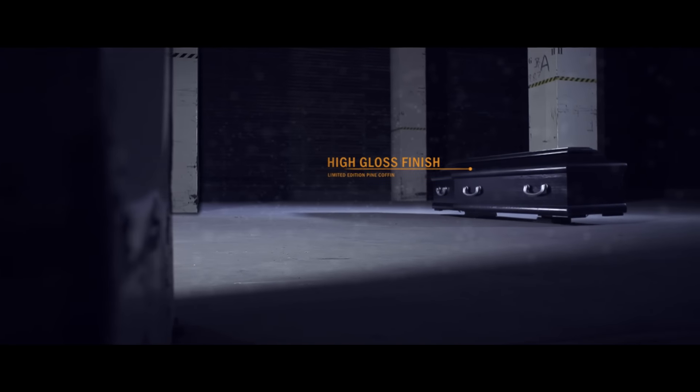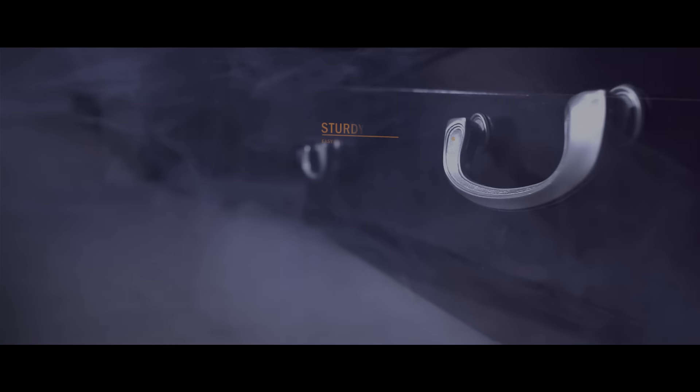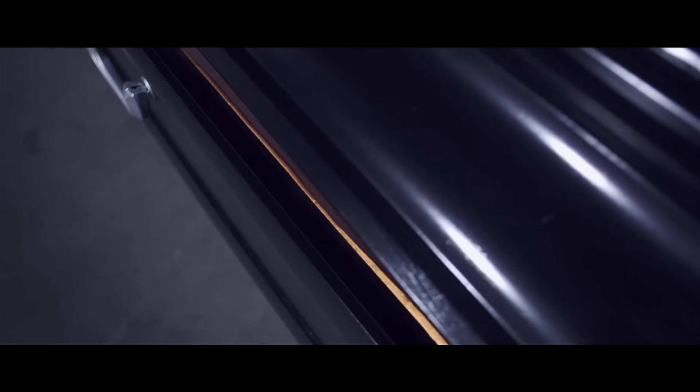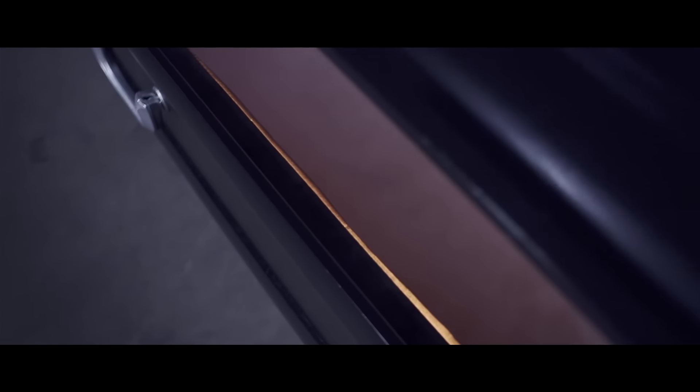This specially designed pine coffin comes in a pitch black high gloss finish. The sturdy handles ensure easy moving all the way to the afterlife. The heavy-duty lid keeps your order sealed during shipping.